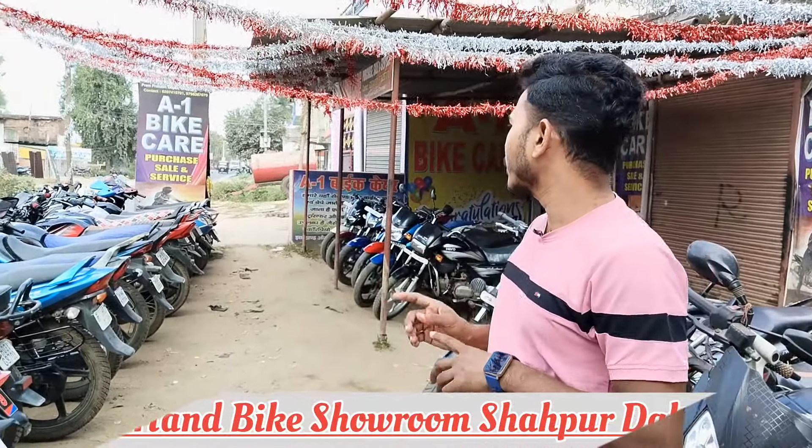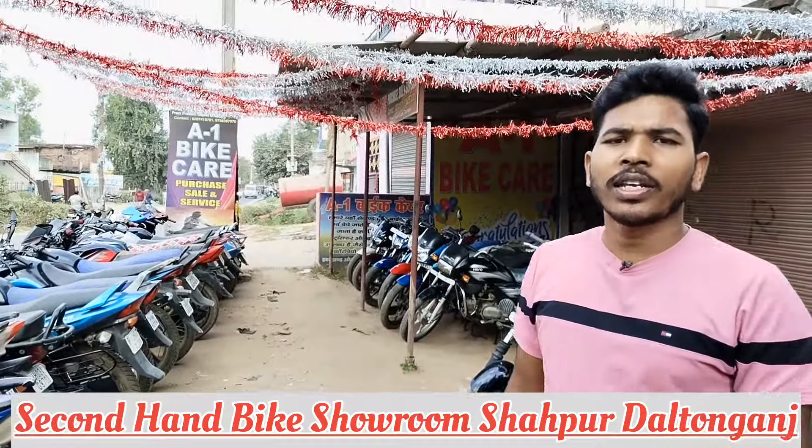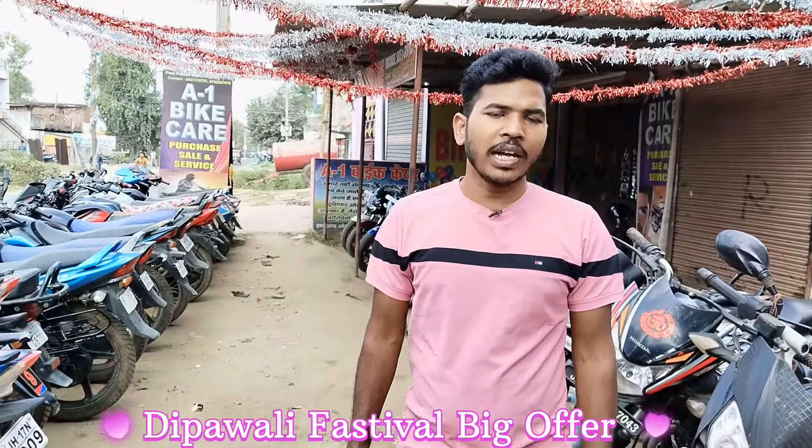Welcome to the YouTube channel. Today I'm going to take you guys to A1 Bike Care. You can see here that there are many cars here. And here you are going to get a great offer. What offer are you going to get? You take it from A1 Bike to A1 Bike.